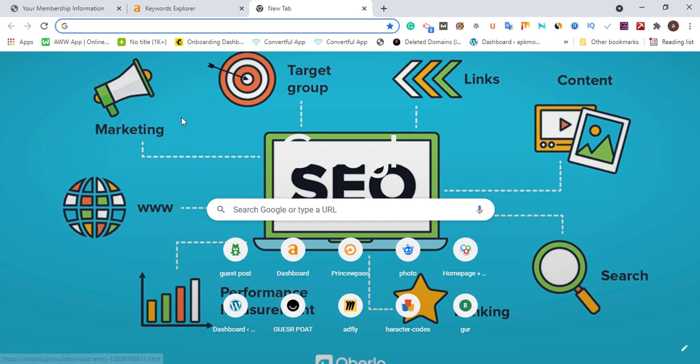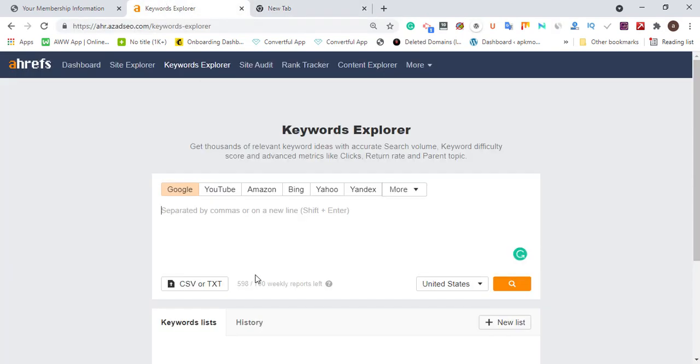Let's get down to business. I'm using Ahrefs and I want to target people in the USA. Whether you're into crypto, finance, credit cards, or any niche, you can still use this method for good keyword research. For instance, let's use 'how to make money online' as an example and type it in.